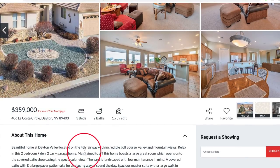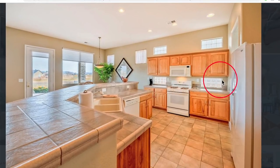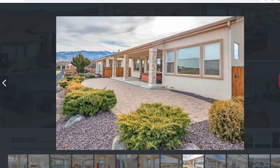It sits on the fourth fairway with an incredible golf course view and valley and mountain views as well. It's a beautiful space with lots of big windows looking out onto the golf course. They've got frosted glass windows in the kitchen that really brighten things up — lots of light in there. The master suite's bathroom has a great-sized closet and walk-in shower. The home also includes an awesome hot tub that sits on a covered patio with great views and a nicely landscaped backyard.